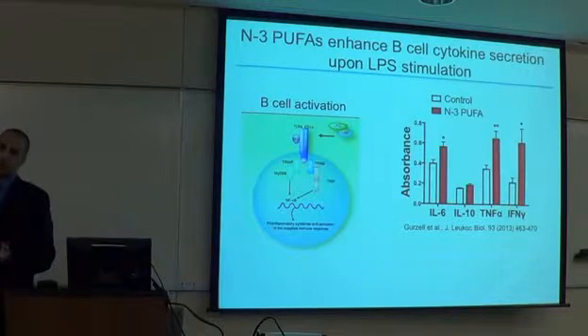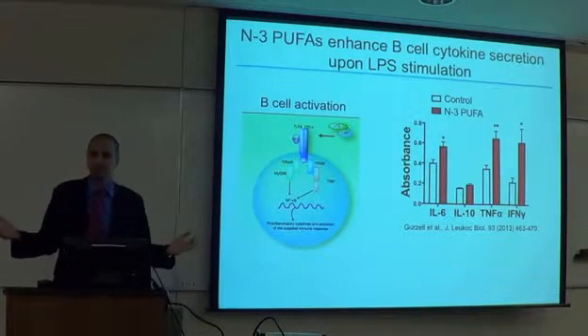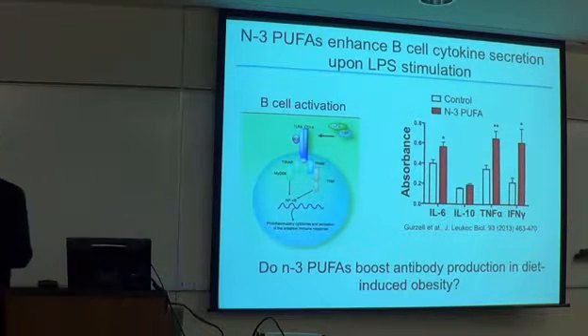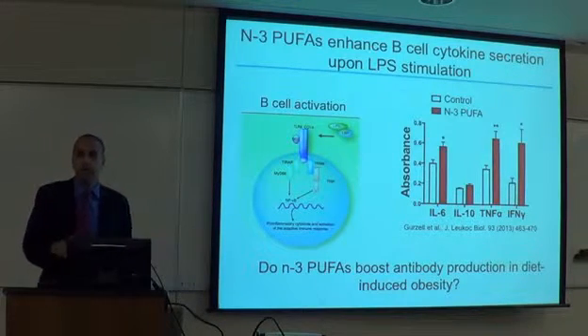The graduate student went back, set up new animals, reproduced the result at four grams per day and then at two grams per day — same result both times. Collaborating labs running the same experiment in their mouse strains got the same result. At that point I accepted it wasn't holding up. But what this led us to was more interesting: we decided to ask, would it be beneficial to turn on B cells? Would there be a situation in which turning on B cells inside an animal can ultimately be beneficial? We decided to focus on antibody production and diet-induced obesity.